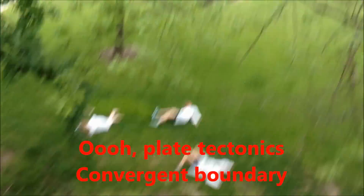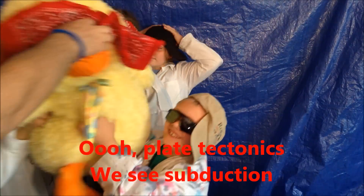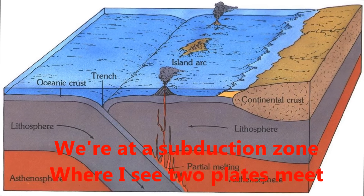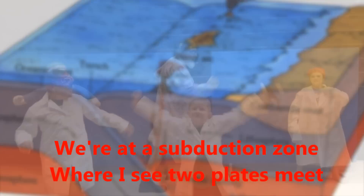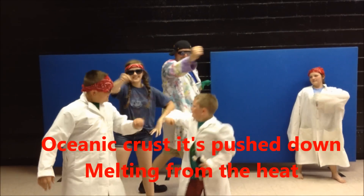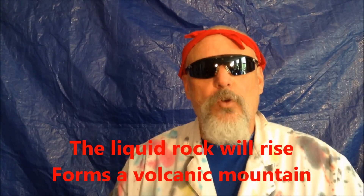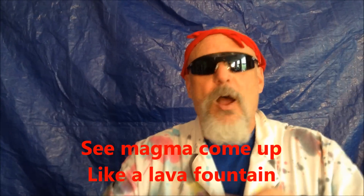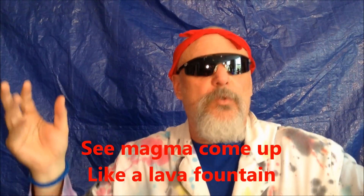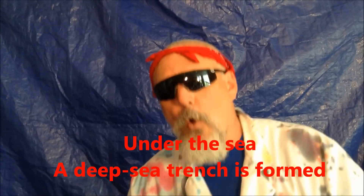Convergent Boundary — we see subduction. We're at a subduction zone, where two plates meet. The oceanic crust is pushed down, melting from the heat. It's hot there — the liquid rock will rise, born a volcanic mountain. Imagine a lava mountain rising under the sea.